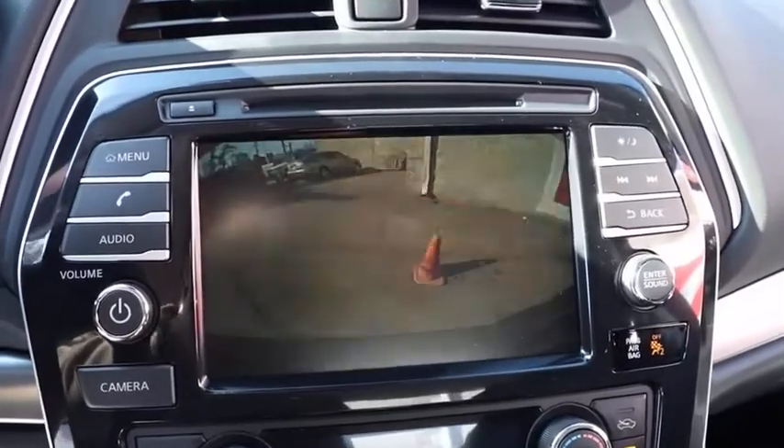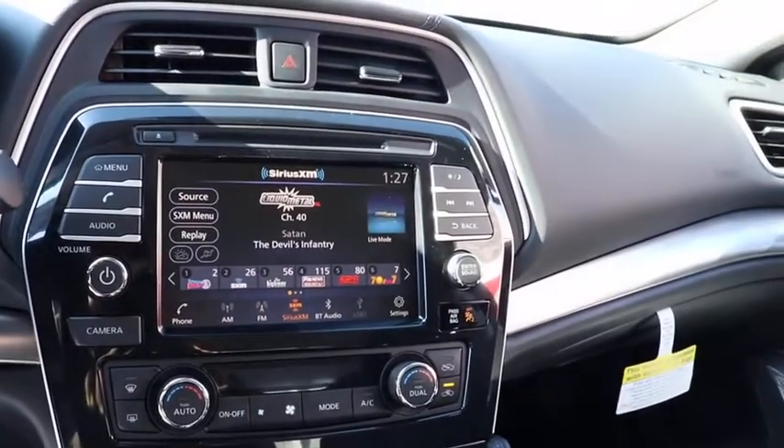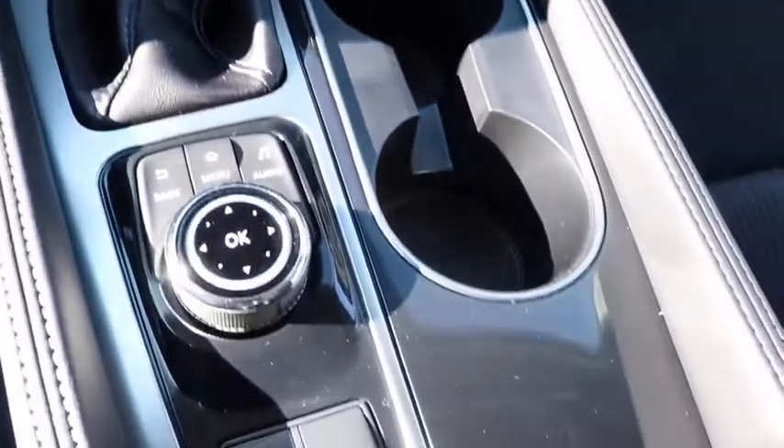Eight speakers, electronic stability control, security system, trip computer, rear window defroster, power windows, remote keyless entry, tachometer, panic alarm, overhead console, carpeted floor mats.